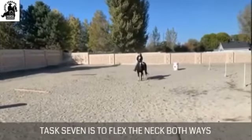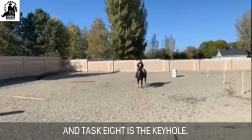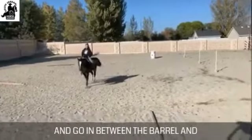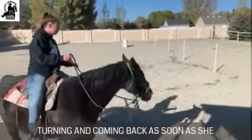Task seven is to flex the neck both ways, and task eight is the keyhole. Riders must start here behind the Cavaletti and go in between the barrel and the pole, going all the way through, then turning and coming back.